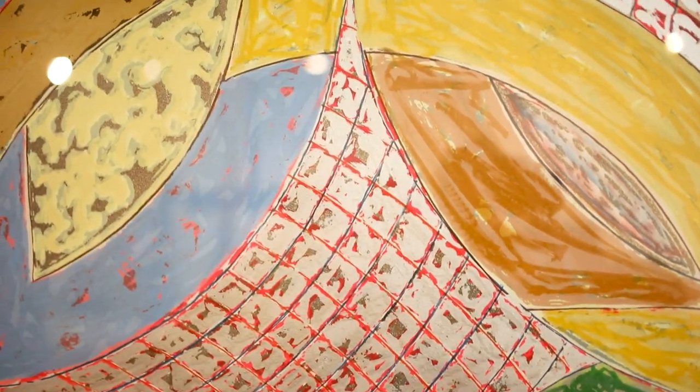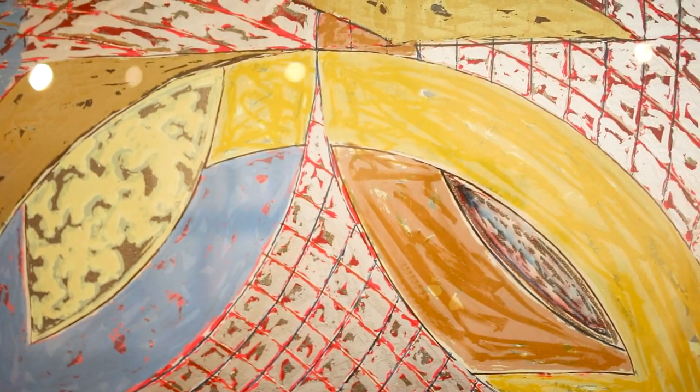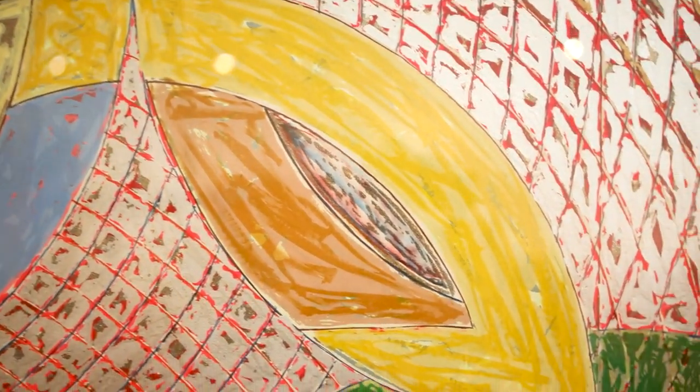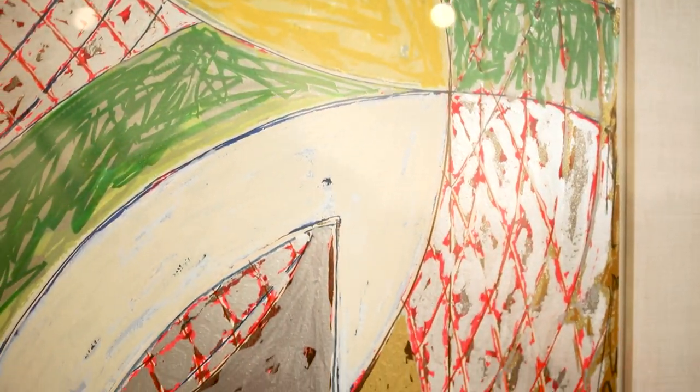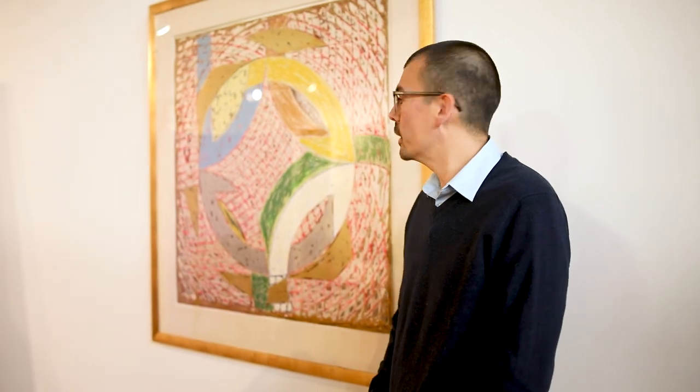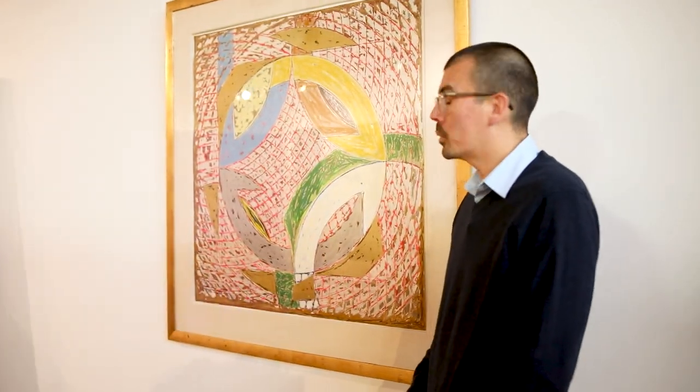Frank Stella is 87 years old today and he's still with us. His market is very, very strong. There are collectors and institutions all over the world looking for his work. Due to all these factors, we expect that this print is going to do wonderful in our upcoming auction.